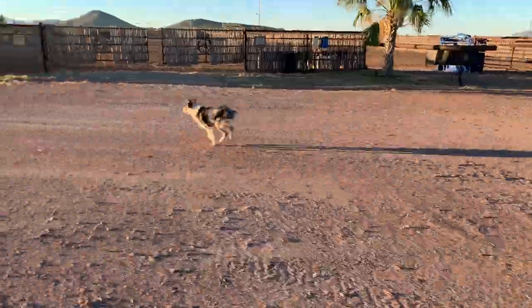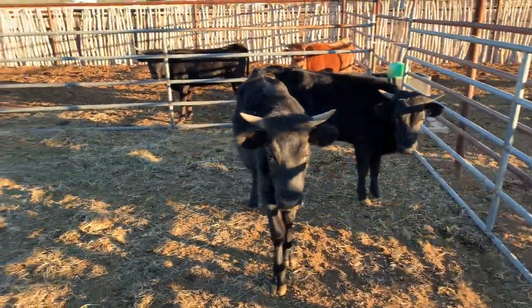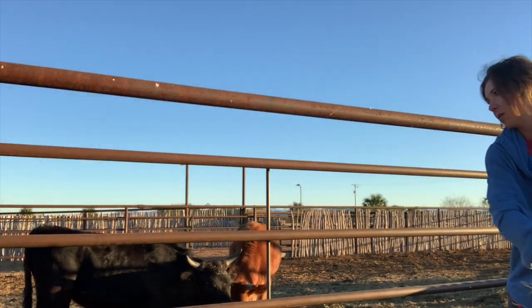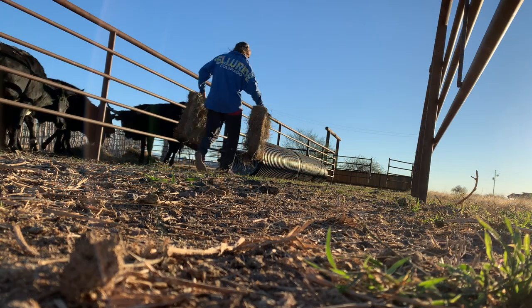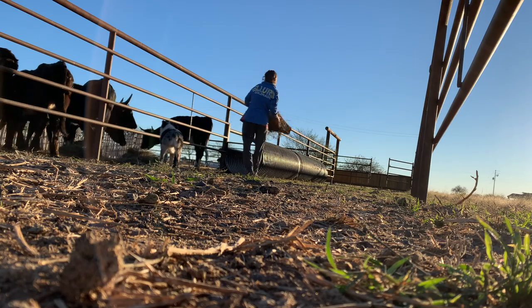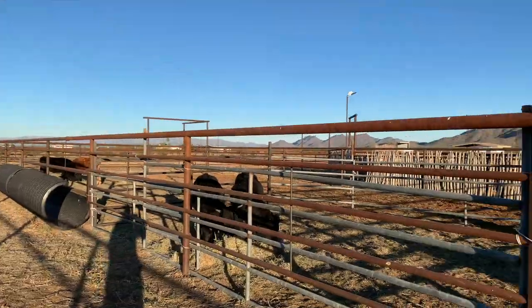These guys have to be in their own little special pen because they're escape artists. All the animals are fed now. Now let's go get ready.